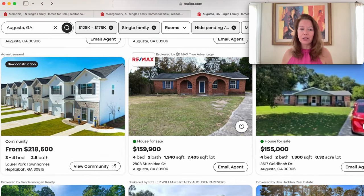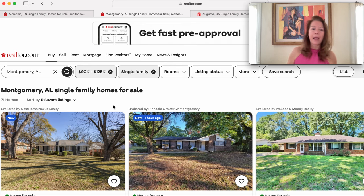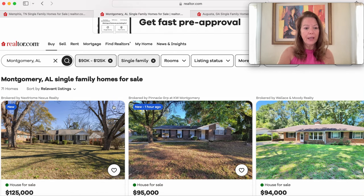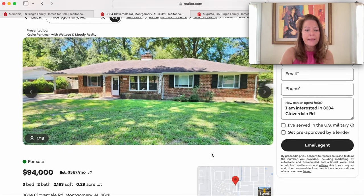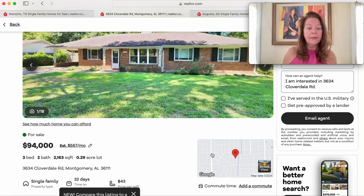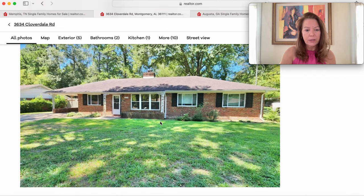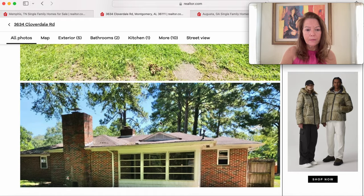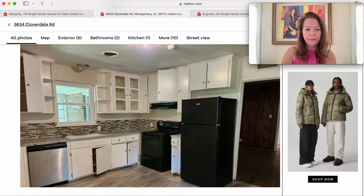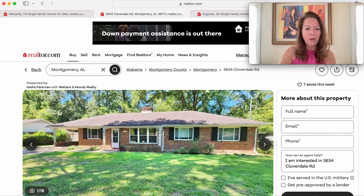Now let's move up to Alabama — Montgomery — starting in the same $90,000–$125,000 price range. First up is a home at $94,000 on Cloverdale Road — a 1955 model with 2,163 square feet on more than a quarter acre. It's a nice brick ranch but after looking inside, this one needs some work. We're looking for move-in ready, so let's move on.